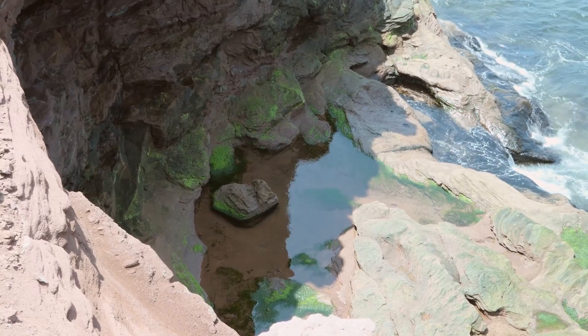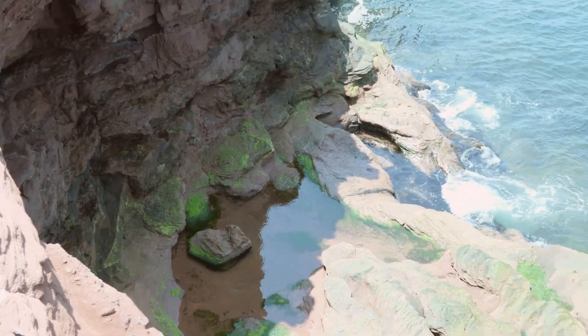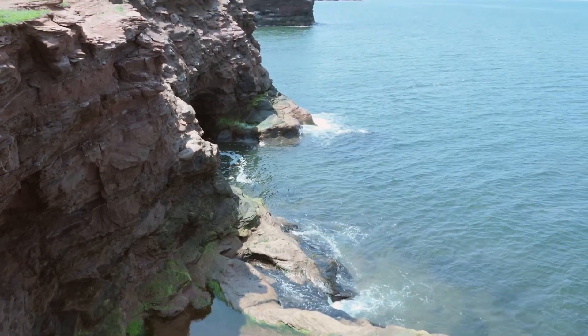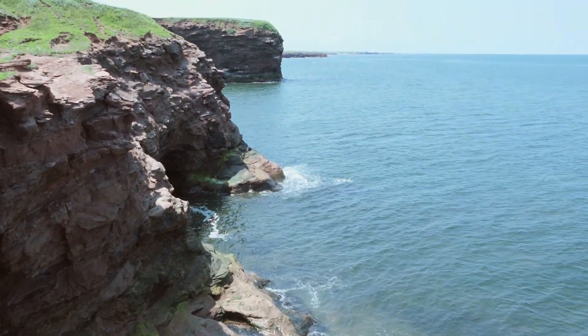Look at the green down there — it's so sweet. Just a view up the coastline. Pretty incredible.